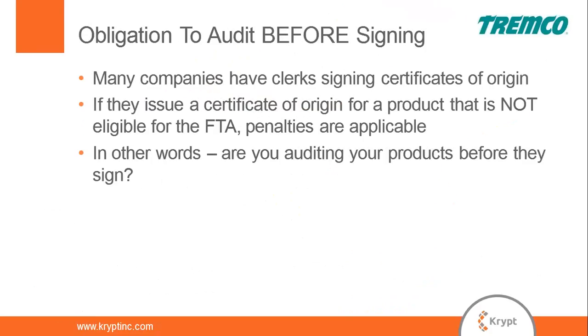Anybody who's signed a certificate should be aware there's an obligation to audit your bill of material before you sign. Many companies have a clerical role of signing certificates of origin — maybe at an order desk. Does that individual actually have the knowledge to verify that products qualify? Under most free trade agreement texts you are expected to have done that due diligence before you sign. If someone in your company signs a certificate for a product that truly wasn't eligible, penalties could be applicable.